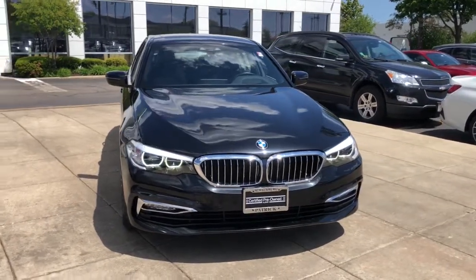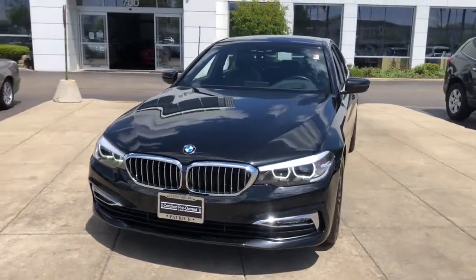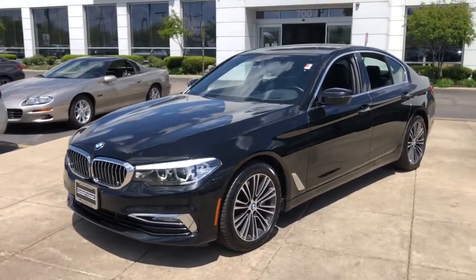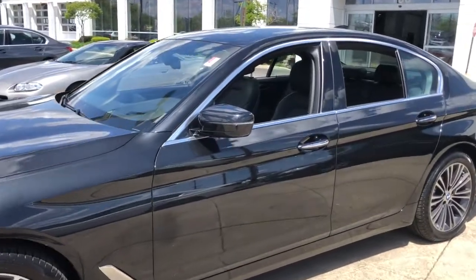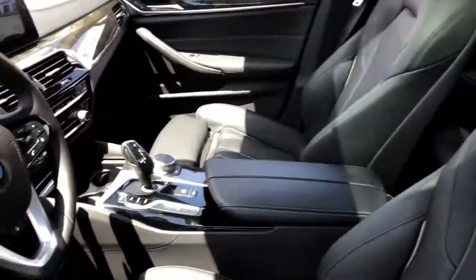Get into the 2018 BMW 540i. With less than 45,000 miles on the odometer, this vehicle stands out from the rest. This vehicle delivers the style, comfort, and efficiency you need to meet the needs of today's lifestyle. Confidence comes standard when you're behind the wheel, prepared for the journey ahead.